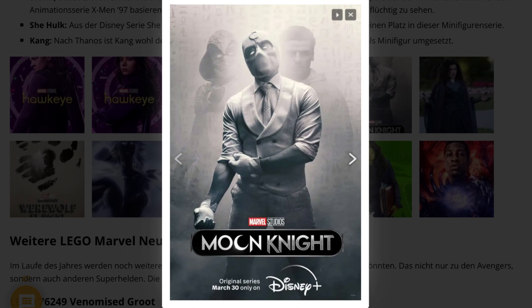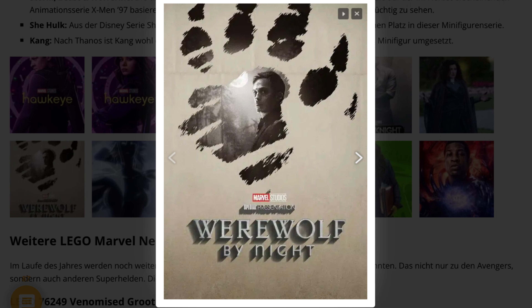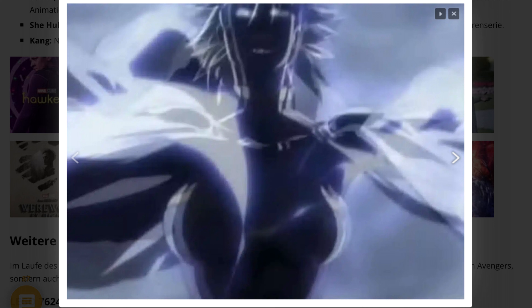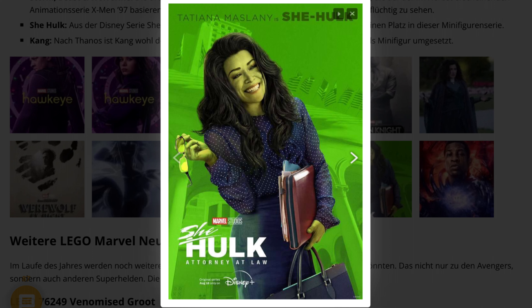Inside are Hawkeye and Kate Bishop from the Hawkeye series, Echo from the Hawkeye series who will also get her own series, Moon Knight and Mr. Knight from Moon Knight, Agatha Harkness again from WandaVision — they didn't make her big then but many fans wanted it — Werewolf by Night, Zombie Wolverine from a new X-Men series, She-Hulk, and Kang the Conqueror from Loki.